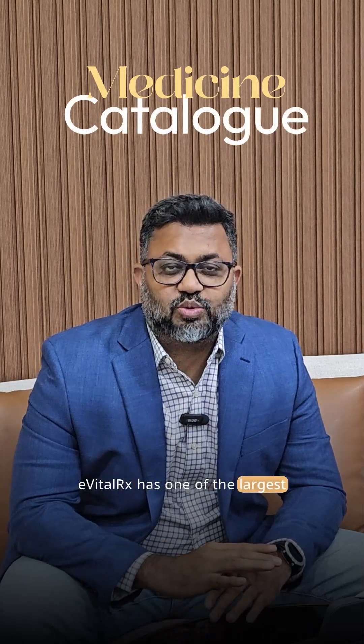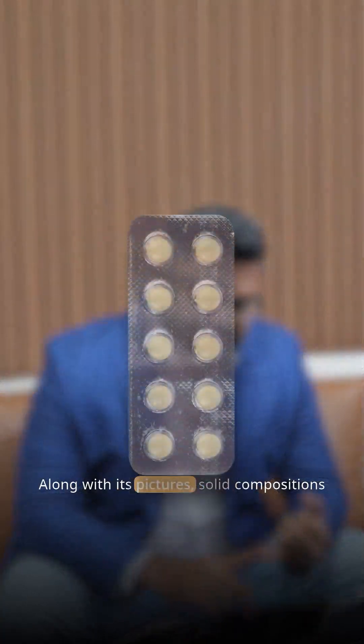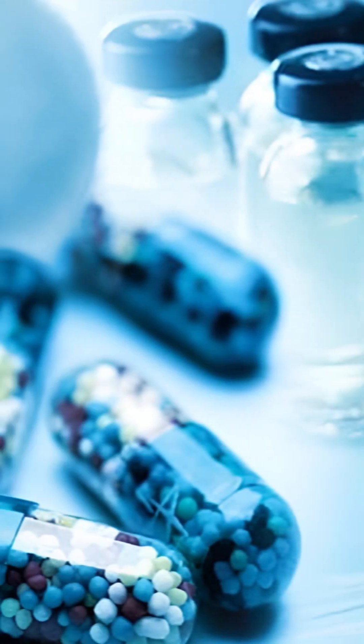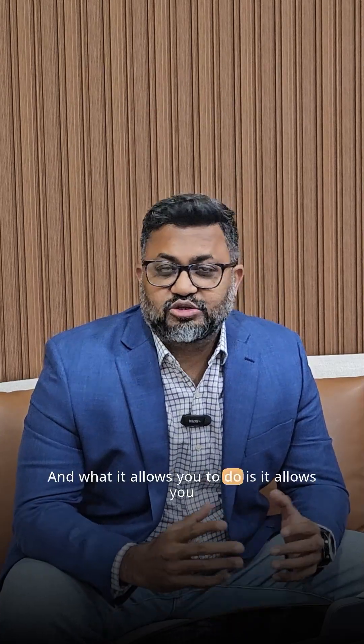The second thing that EvitalRx is quite special about is its catalog. EvitalRx has one of the largest catalogs in India — more than four lakh medicines — along with pictures, salt compositions, API drug populations, schedule information, manufacturer and marketing companies, and more.